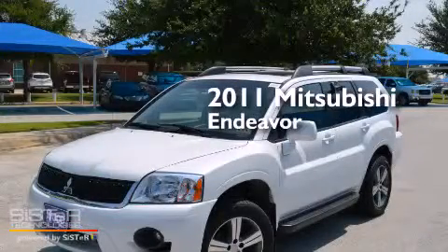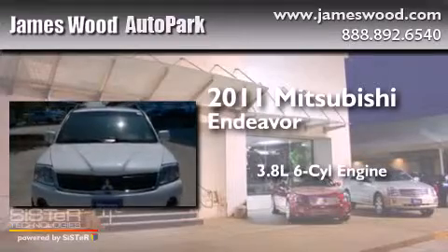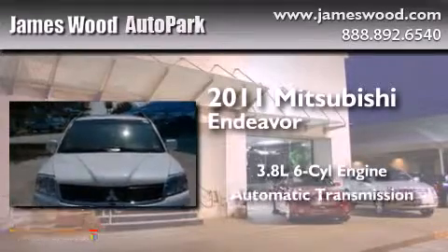This is a 2011 Mitsubishi Endeavor. It has a 3.8 liter, 6-cylinder engine and an automatic transmission.